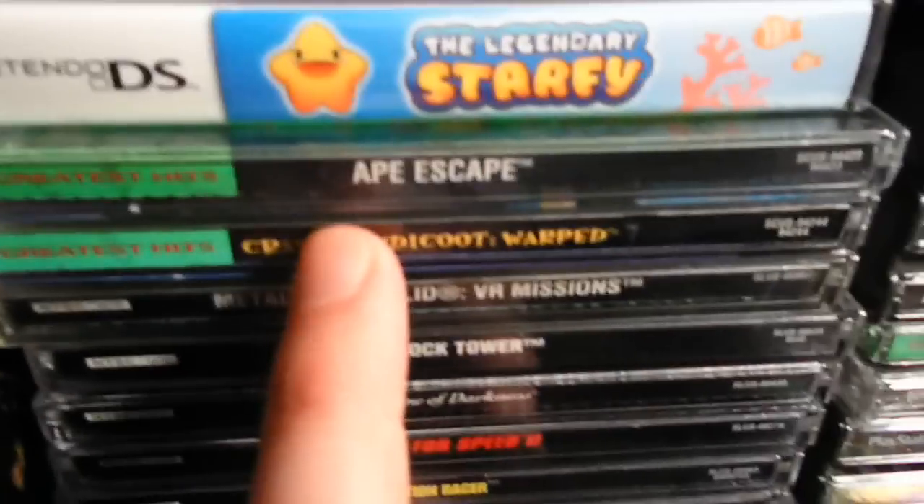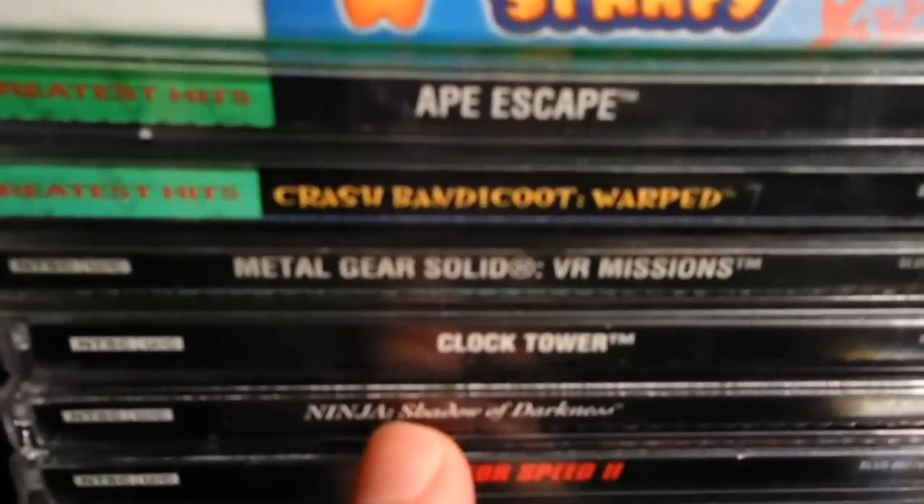I got a couple new PlayStation games: Ape Escape, picked up at East Starland, and Clock Tower.